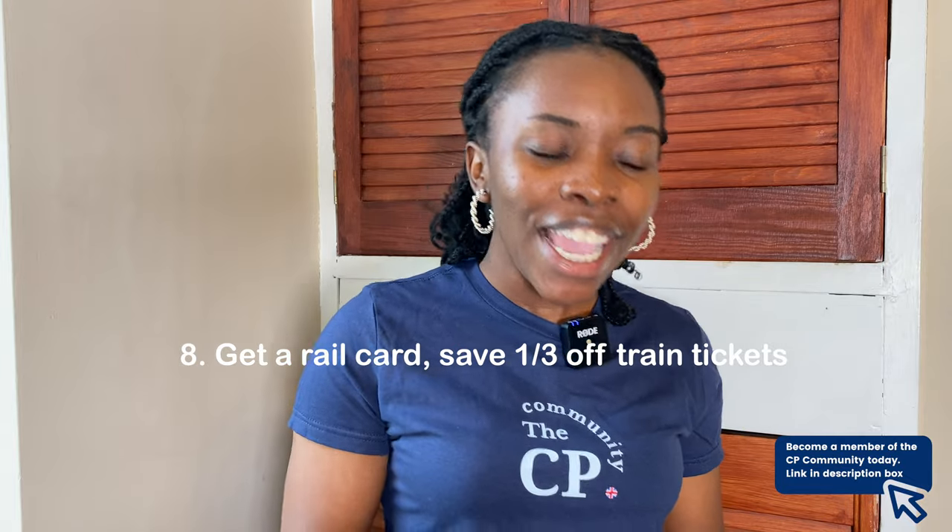The next tip is to get a railcard. As an international student who travels by train, there's no reason not to have one. A railcard will save you one-third off transport fares, which is significant. You pay a one-time fee of around £30. There are 16-to-25 railcards and 26-to-30 railcards — make sure you get one. Every time you buy a ticket you apply your railcard and get a huge discount.